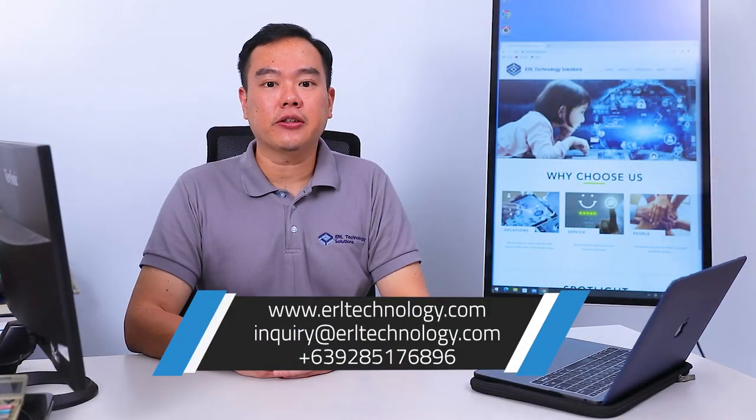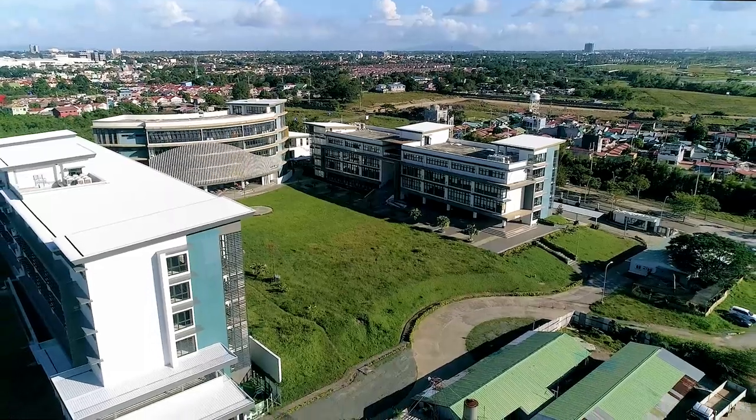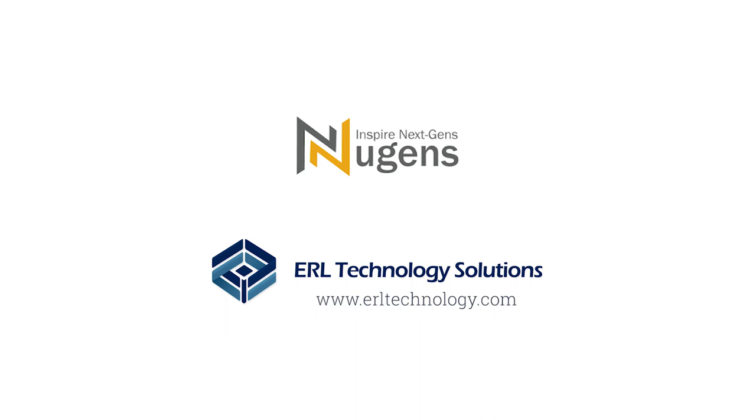We at ERL Technology Solutions envision that hybrid learning will continue. If you're interested to know more, please contact us using our contact details below. Thank you and God bless.